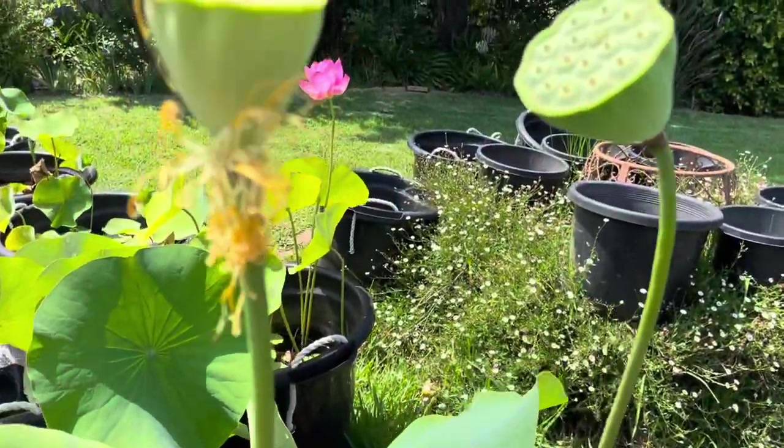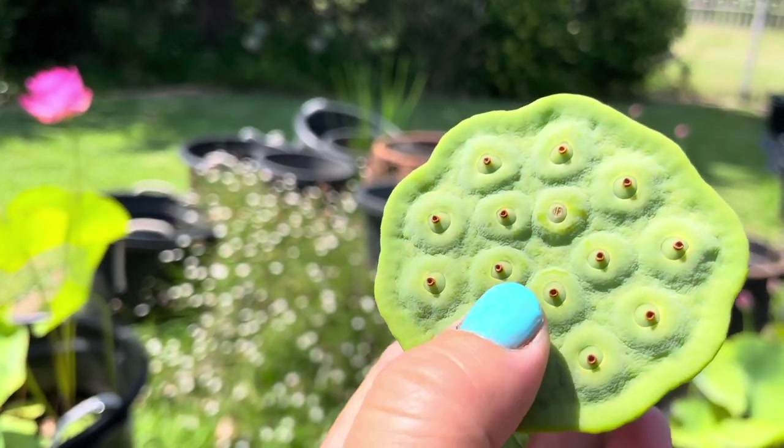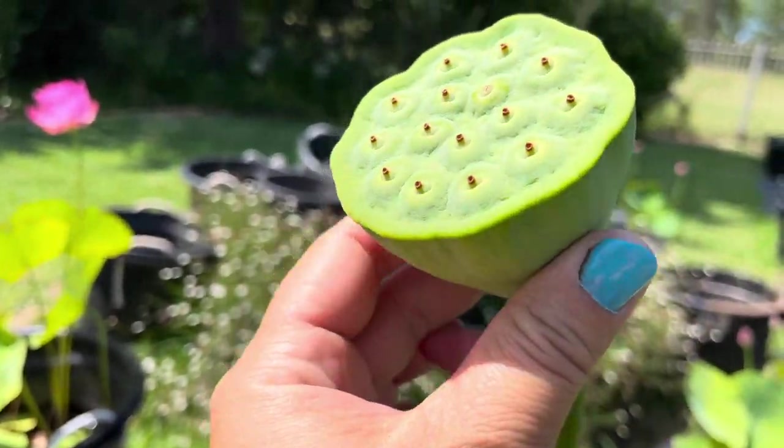For those who haven't seen lotus pods before, this is one. You can see the individual seeds developing inside the pod.